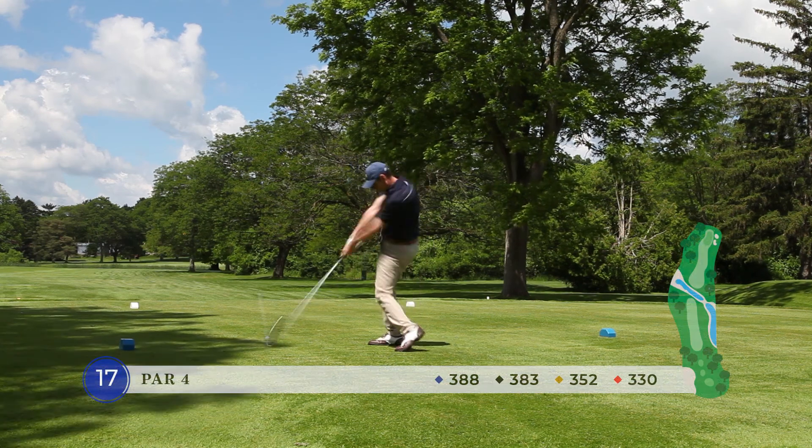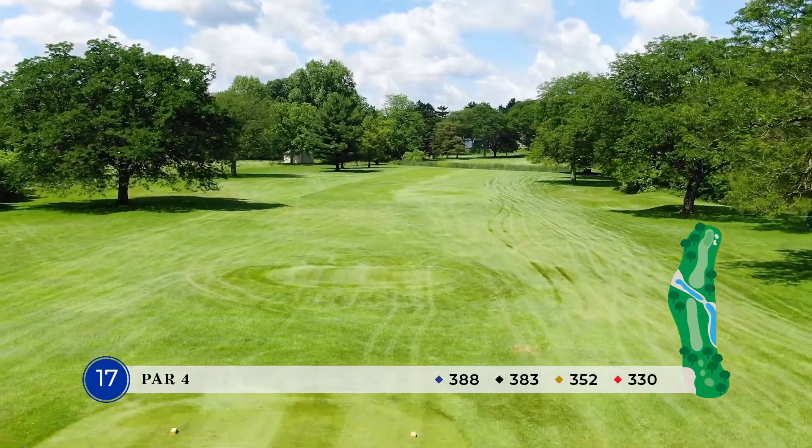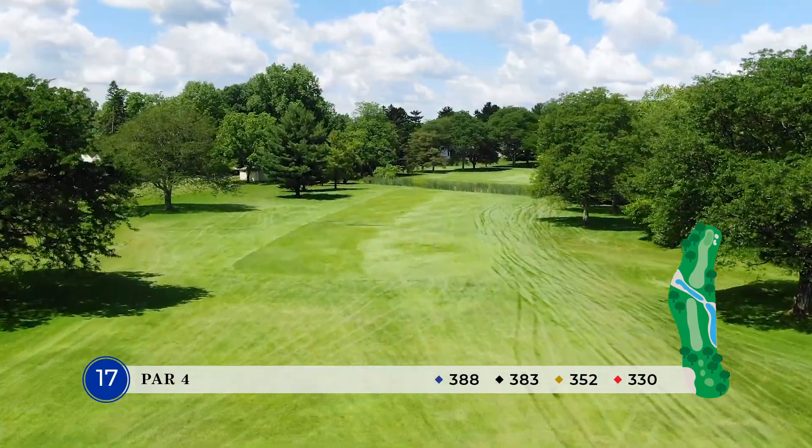We are at the 17th hole here at Cascades. This is our signature hole. It's a 388-yard par-4 from the tips. Not a very long hole, however,